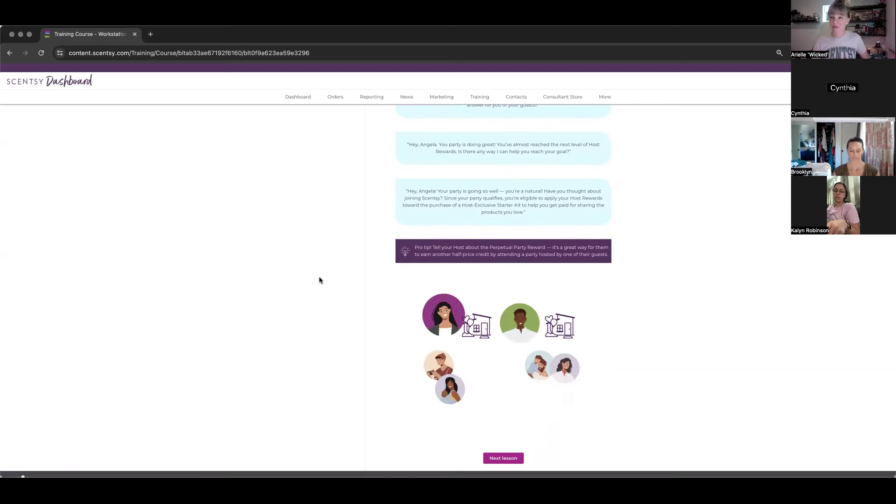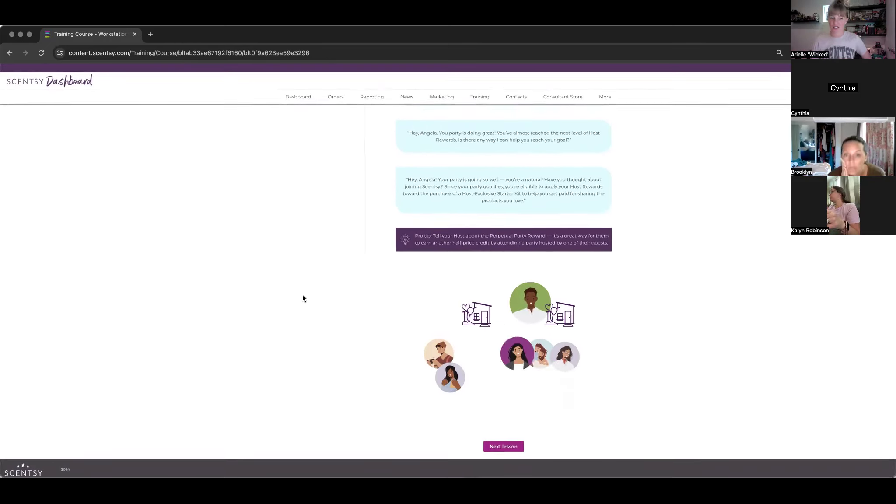One thing a lot of new consultants miss: the perpetual party reward. The intended purpose is to perpetuate the party — to reward further parties. If one of their friends books a party with you next, at that friend's party the original host can get the perpetual party reward — a secret half-off item — which also encourages the original host to attend the next party. It perpetuates the whole cycle.